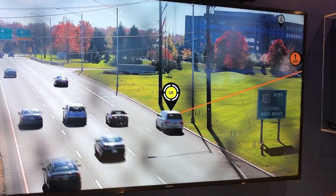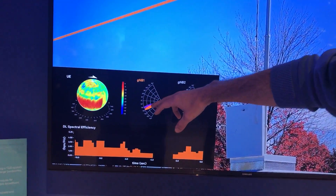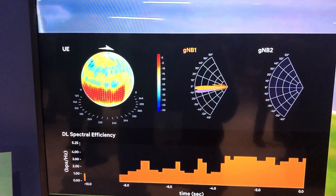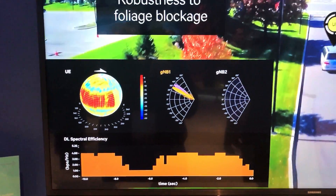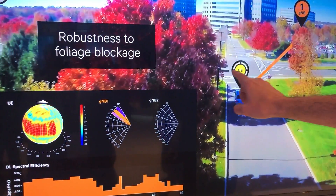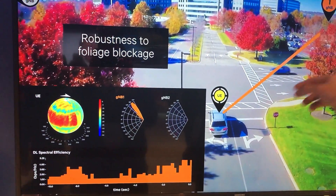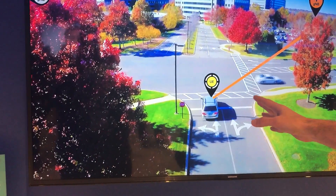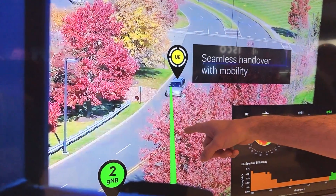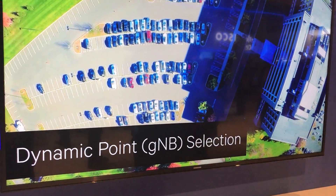Here we start at 30 miles per hour. The gNodeB is tracking the UE — we'll see the beam starts tracking, and the shaded purple is actually the candidate beam, so the candidate shows up before we actually do the switch. As we go down the tree-lined road, you see that because of foliage loss, once in a while we actually get a reflection from the lamppost — you see it right there, that's actually a better path than going through the foliage and it happens quickly enough that we can maintain that. Once we're past the line-of-sight view of gNodeB1, we do a handover to gNodeB2, which is a more traditional sense of handover at the cell edge.